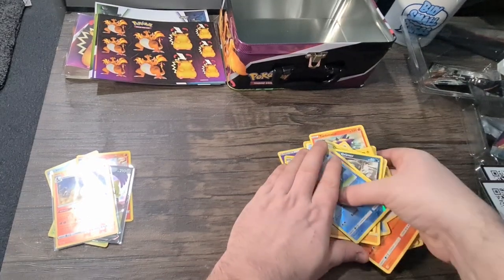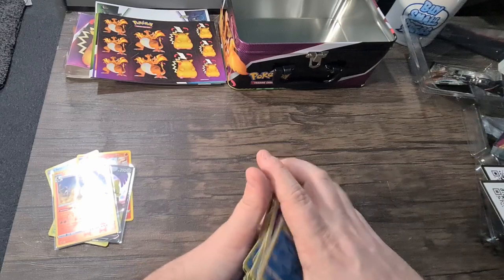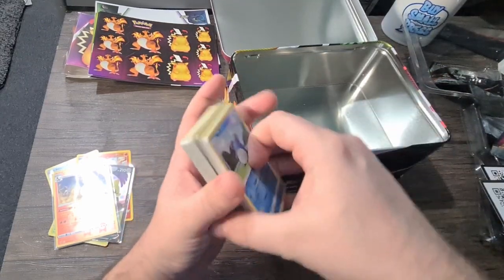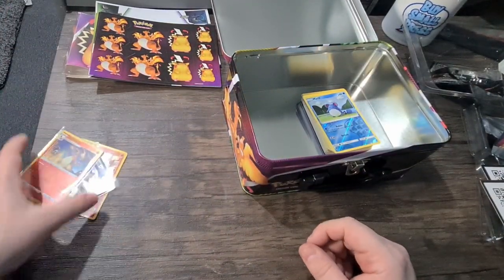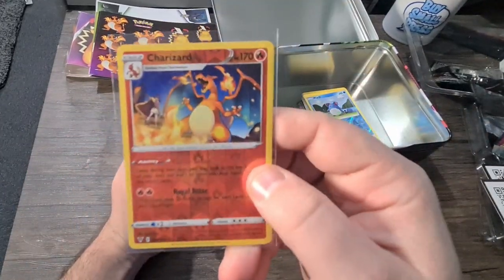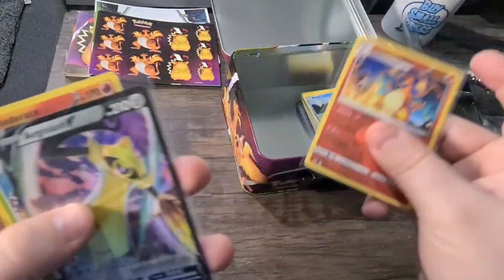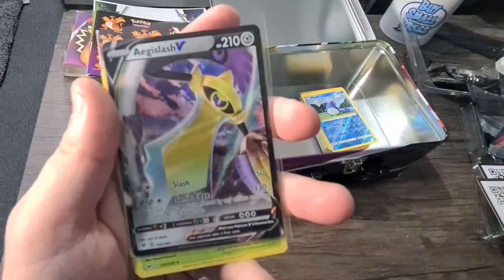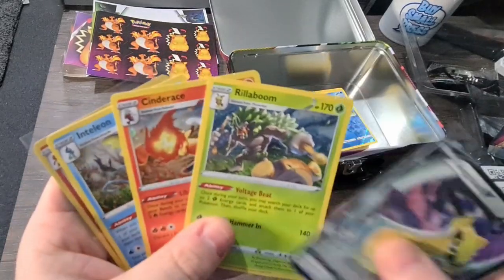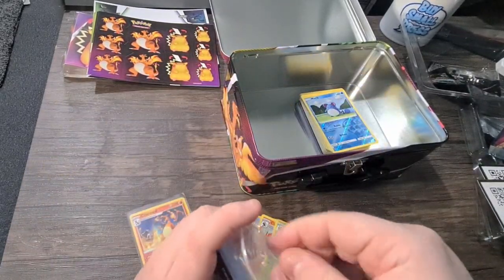And that's it! A nice little box — you get five lovely packs of cards, always good to have some stickers and some extra bits. We did manage to pull a Charizard, so that's great. It's not a full holo but it's always good to get a Charizard no matter what, plus an Aegislash V and the three promo cards that came with the pack.